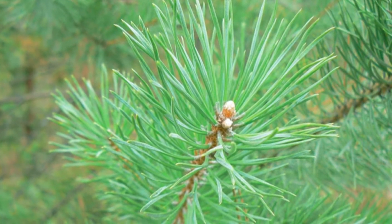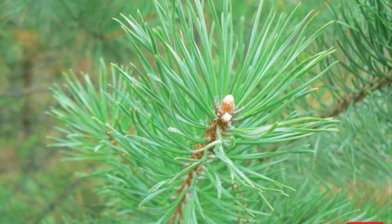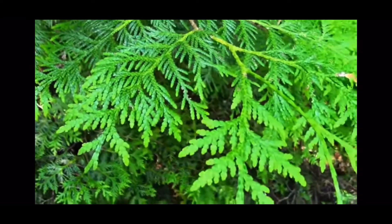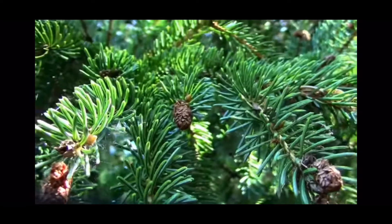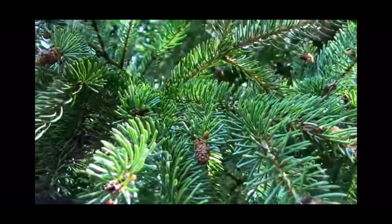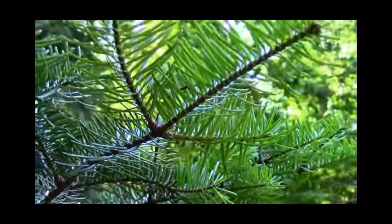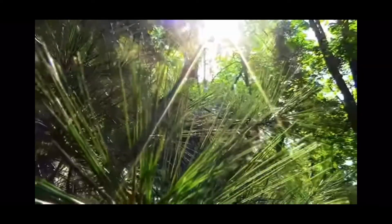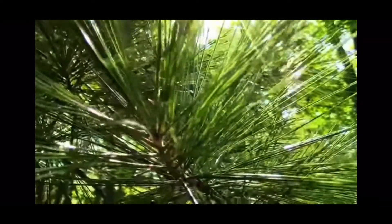Evergreen trees, like deciduous trees, make food through photosynthesis, which occurs in these tiny needle leaves. Photosynthesis slows down during the winter in evergreen trees, but it does not stop altogether as it does in deciduous trees. Because the needles of an evergreen tree are much smaller than the leaves of a deciduous tree, it is easier for the evergreen tree to make enough food to keep most of its leaves alive and on the tree all year long.